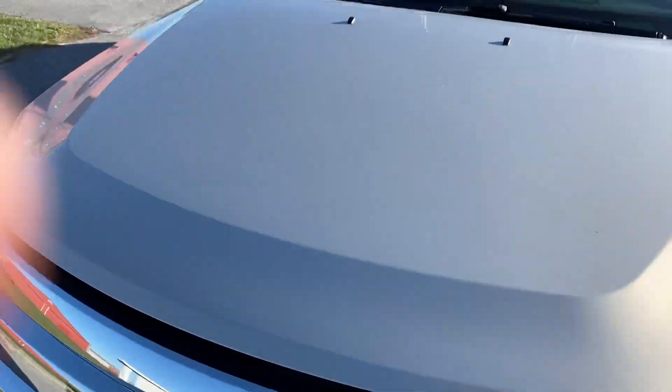The car drives fantastic, no issues, no lights, everything felt real tight. The clutch felt very good in it.